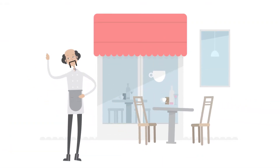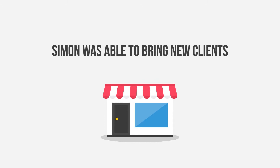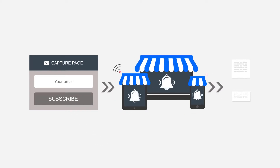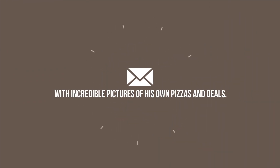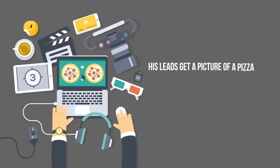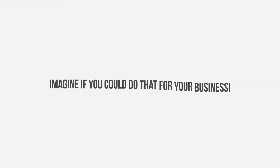Simon has a pizzeria and needs to attract more clients to his restaurant. With Builderall digital marketing tools, Simon was able to bring in new clients and keep the clients he already has. Simon created a capture page for emails and browser notifications and ran a local ad on Instagram offering 50% off. Now Simon has hundreds of leads to send emails and browser notifications to, with pictures of his pizzas and deals. Without even being on Simon's website, his leads get a picture of a pizza every day at 6pm over the internet with a coupon.